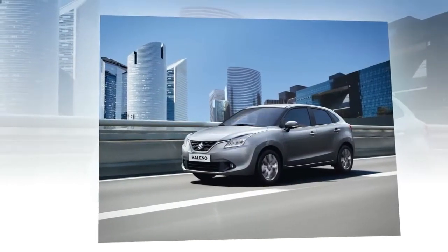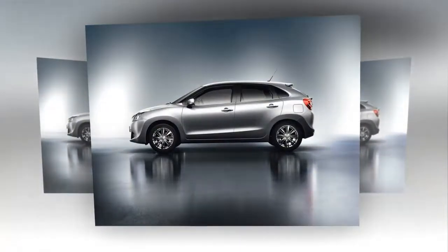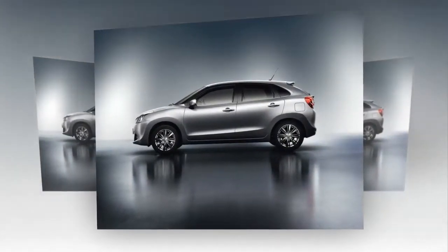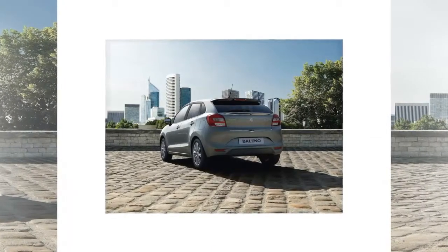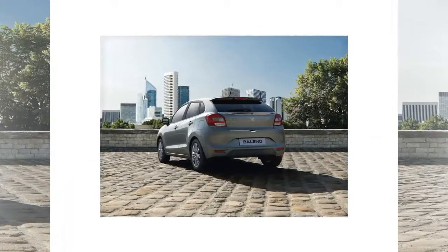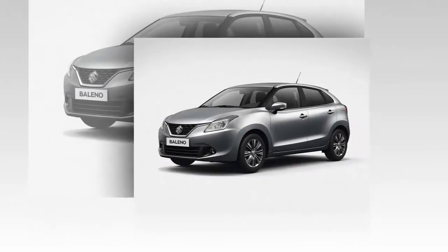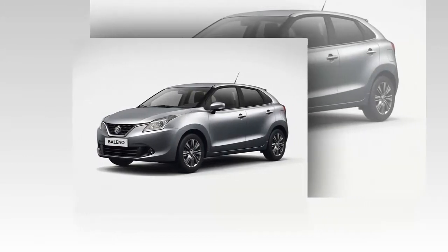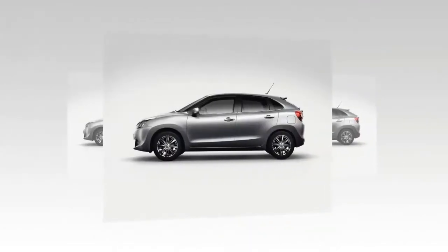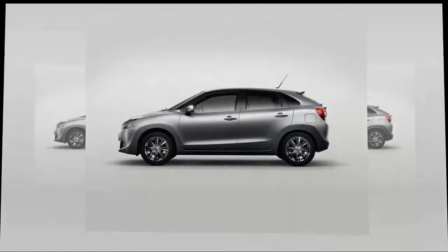The 1.0 Boosterjet direct injection turbo engine promises abundant torque, while the SHBS Smart Hybrid Vehicle by Suzuki Dual Jet 1.2 engine equally delivers strong fuel efficiency. The Boosterjet 1.0 produces 109 hp at 5500 rpm and 170 Nm of torque at 2000 to 3500 rpm, while the 1.2 Dual Jet delivers 88 hp at 6000 rpm and 120 Nm of torque at 4400 rpm.